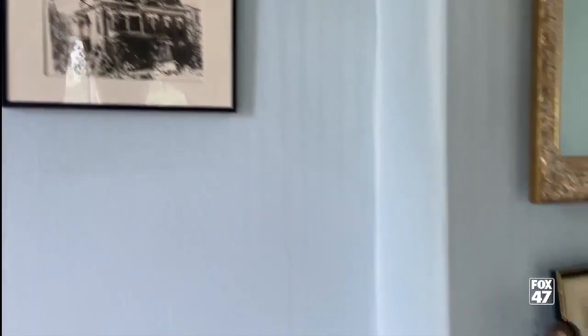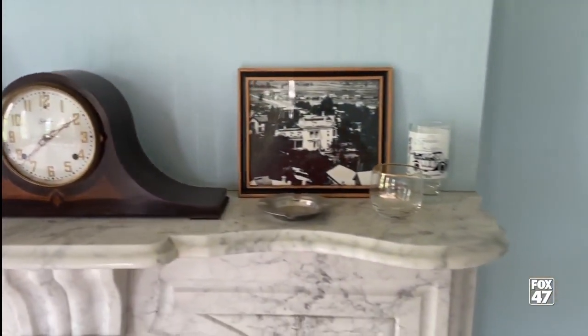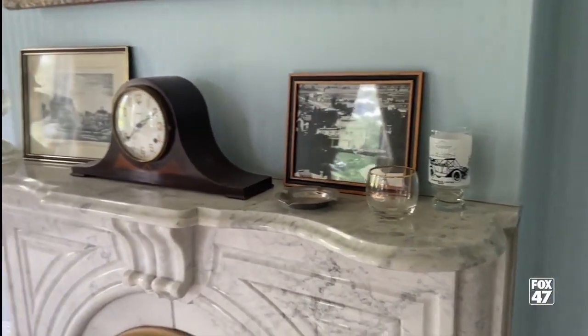Built nearly 150 years ago for his new wife, the Hicks Mansion, as Jenny Heath notes, has plenty of history and some stories that are really cool.